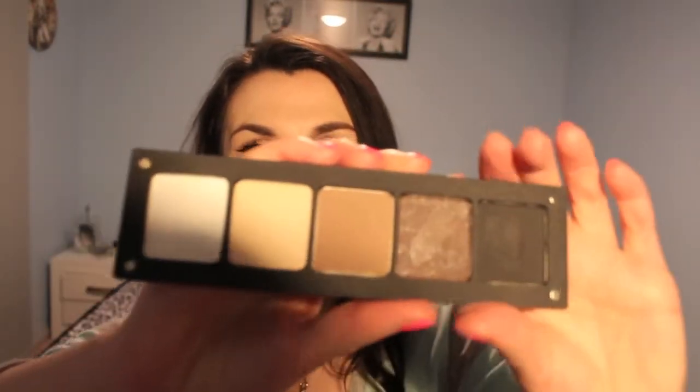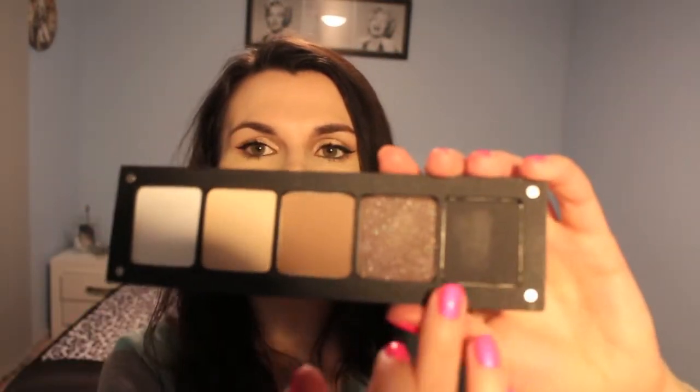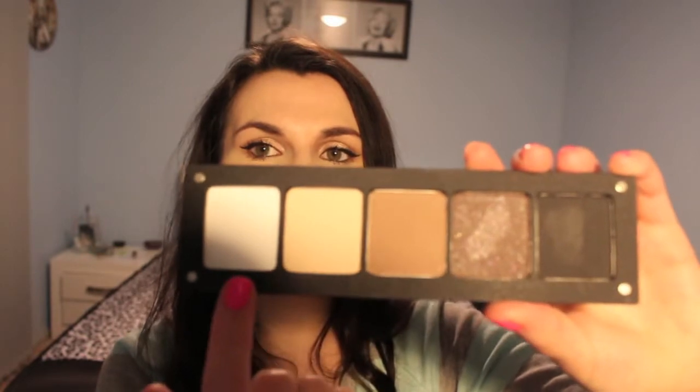I thought I'd just talk about the Inglot eyeshadows I have — I can't remember the numbers but I'll pop them in the description box below. I actually have eight Inglot eyeshadows in two palettes: a five-pan palette and then a three-pan palette for travelling. These are filled with colours I chose myself — I've got a couple of shimmery colours and then three matte ones.